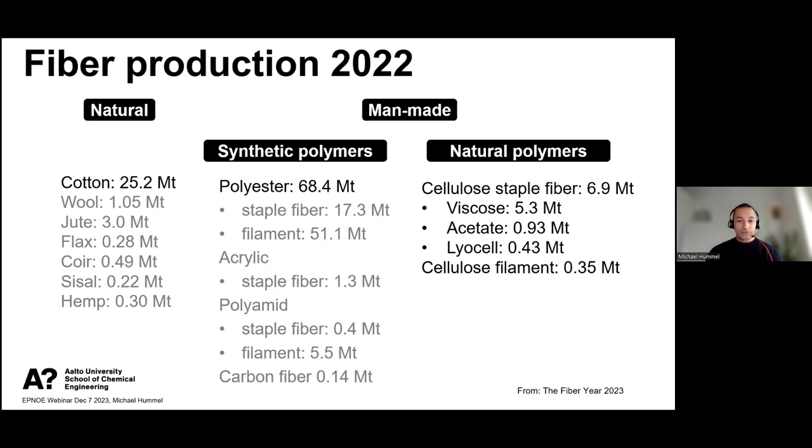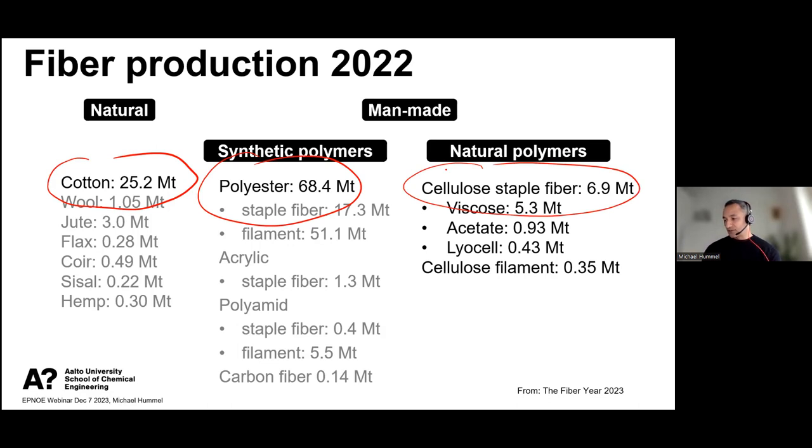Talking about fiber volumes on the market: if we look at natural fibers, then it is clearly cotton as the dominating fiber with 25 million annual tons, only surpassed — and surpassed by far — by polyester. Polyester has almost 70 million tons per year, of which most is filament fiber. When we talk about cellulosic fibers, which is the topic of today, we are mostly talking about staple fibers, with viscose being the most important process.